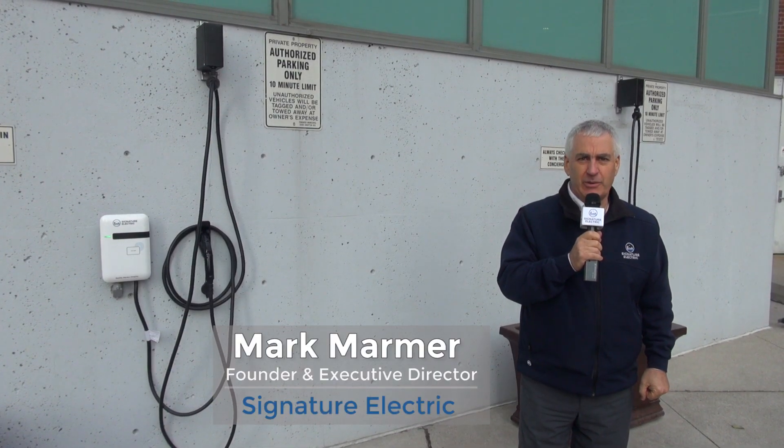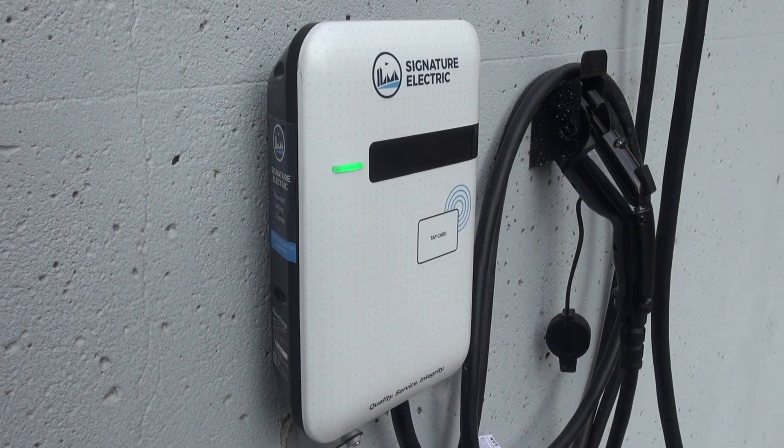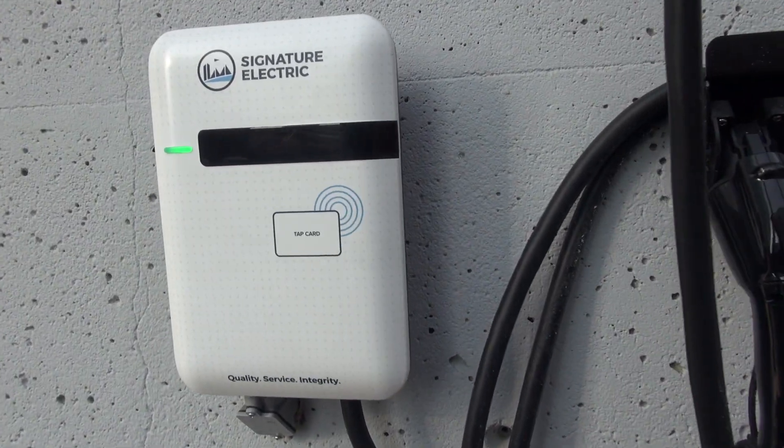Hi, I'm Mark Marmor from Signature Electric. We're continuing with our series about electric vehicle charging and condominiums, and we're going to show you different scenarios of different possibilities. Every condominium has the right to manage their charging in whatever way they see fit. We have some ideas to put forward, and I'm going to try to bring you to a few different unique situations so you can see different approaches that people might use.